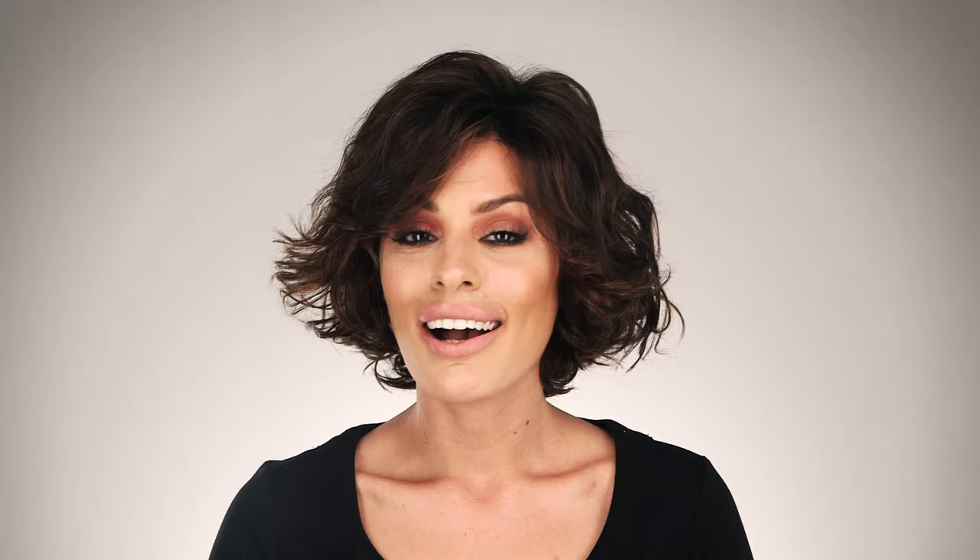I'm wearing mine in chocolate rooted — medium to dark brown base with light reddish brown highlights and dark roots. A rich color that is sure to become a favorite.